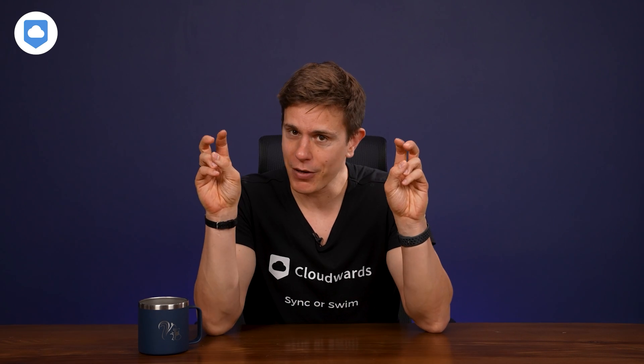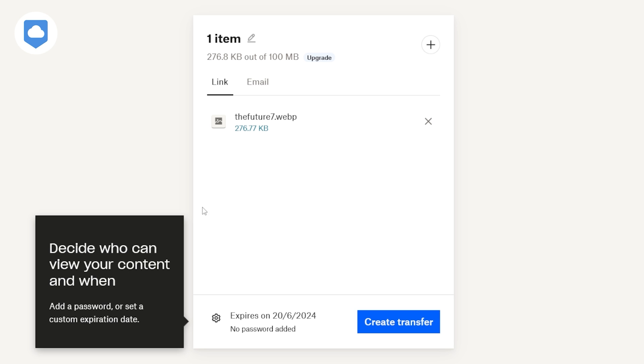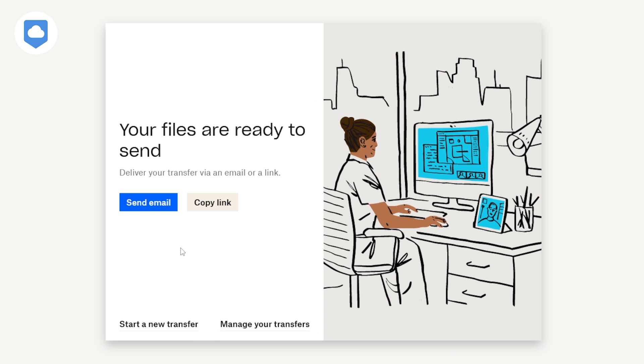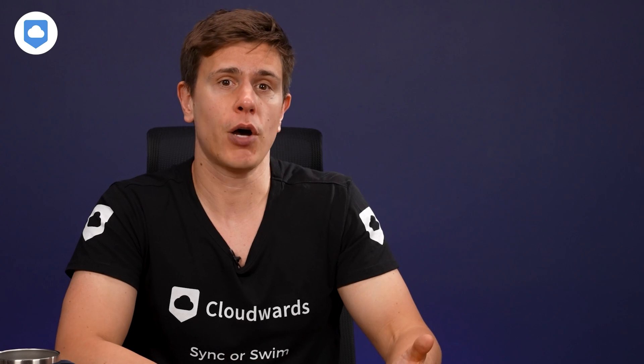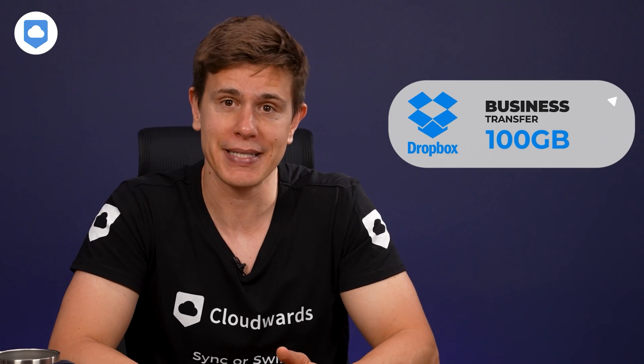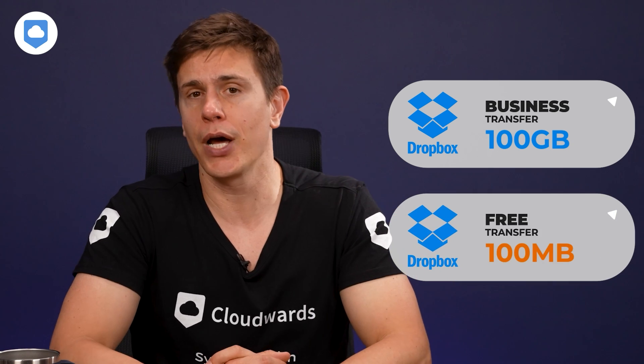Now let's talk about Dropbox Transfer. This feature lets you send files and folders that you don't need to collaborate on. Recipients get a shareable link for direct downloads — no logins required. The transfer expires in 7 days for basic plans and 30 days for advanced plans. Business plans offer the largest transfer file size limit, up to 100 gigabytes, and even free users can transfer files up to 100 megabytes.